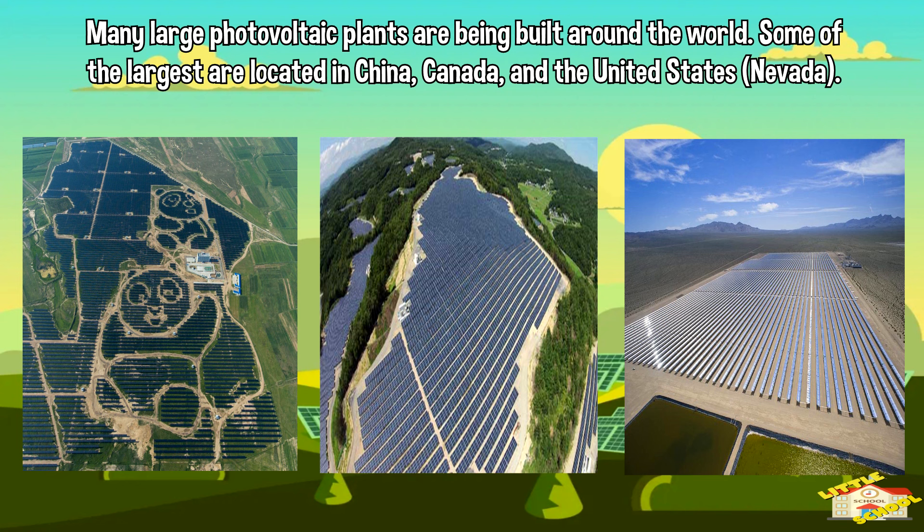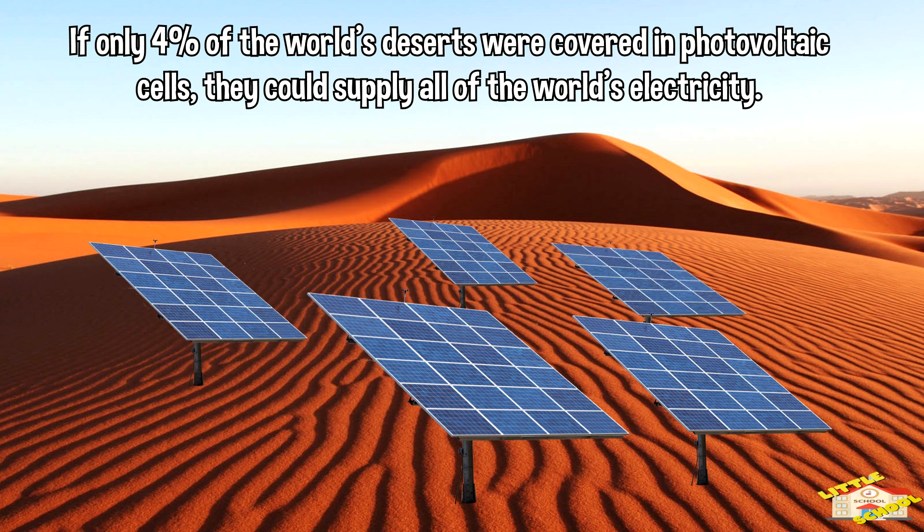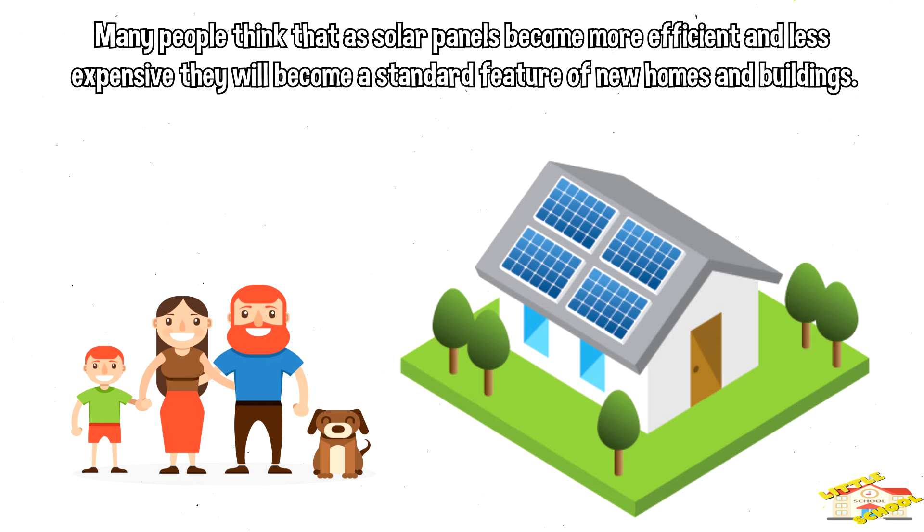Many large photovoltaic plants are being built around the world. Some of the largest are located in China, Canada, and the United States. If only 4% of the world's deserts were covered in photovoltaic cells, they could supply all of the world's electricity.